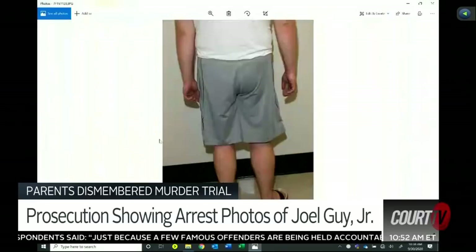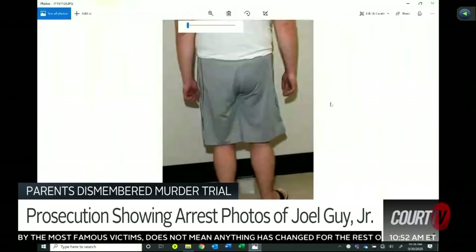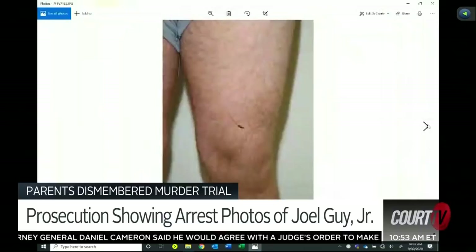This is a photograph of the lower portion of his body, again from the backside. This is a photograph of the front of his legs. We noticed there were some scratches and bruising on the upper portion of his legs that were initially covered by his shorts. We had him raise his shorts up so that we could photograph those injuries. And this is a closer view of a scratch on the top side of his left leg.